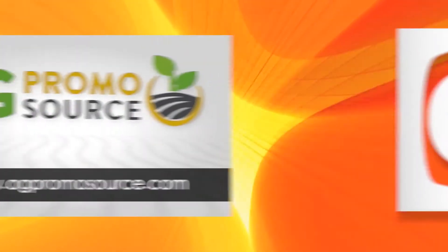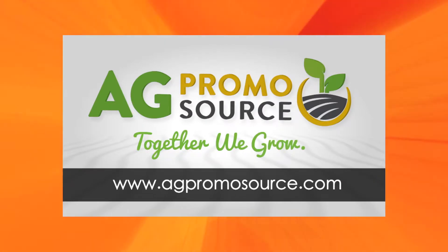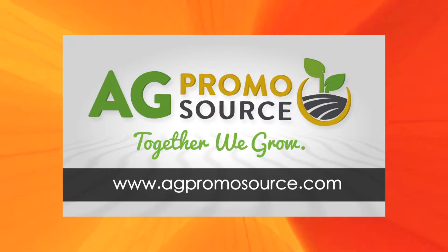Closed captioning brought to you by Ag Promo Source. Together we grow. Learn more at agpromosource.com.